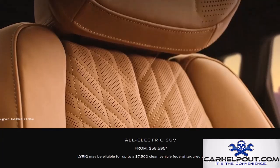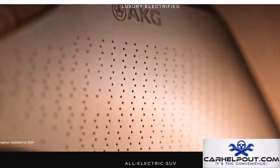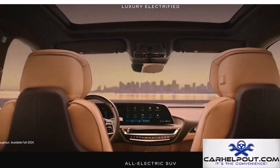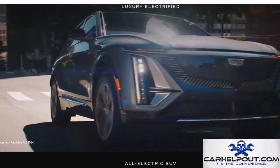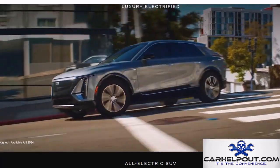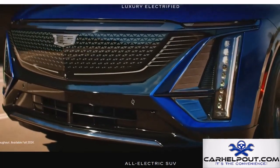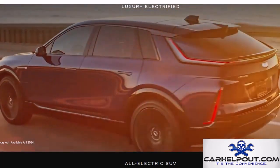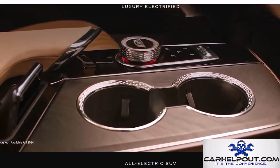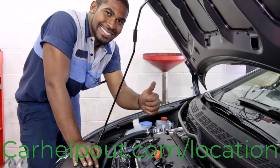Cadillac is throwing its hat into the EV ring with the Lyriq. It's sleek, modern, and packing serious tech, with a battery that'll get you 312 miles on a single charge. Inside, you'll find premium materials and comfortable seating. Priced at about $60,000, this electric luxury SUV with that Cadillac badge is sure to turn heads.